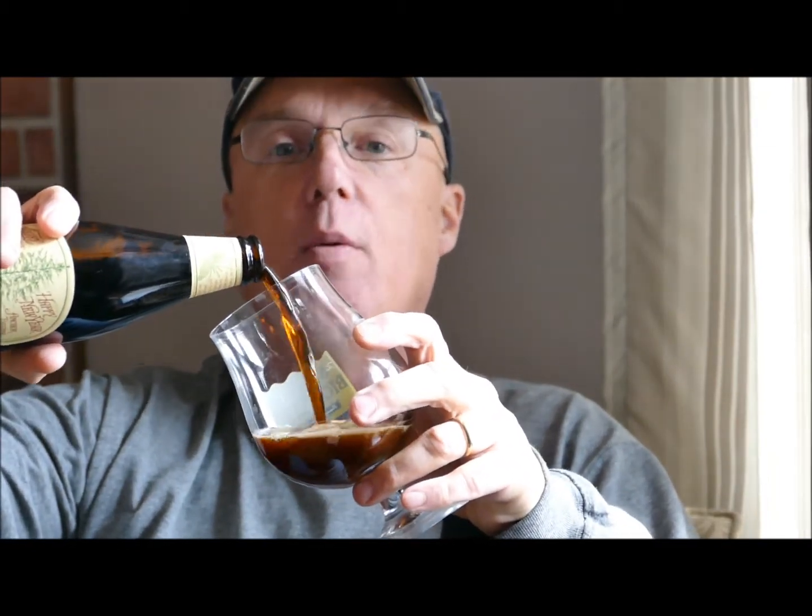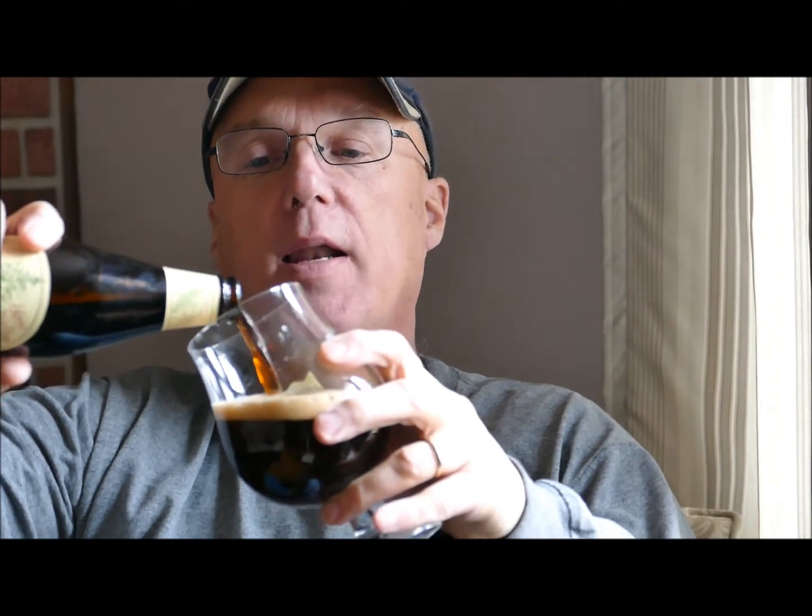We'll give it a pour. As always, if you like your reviews, please subscribe — we're always looking for new friends. Go ahead and leave comments because we love talking about beer.